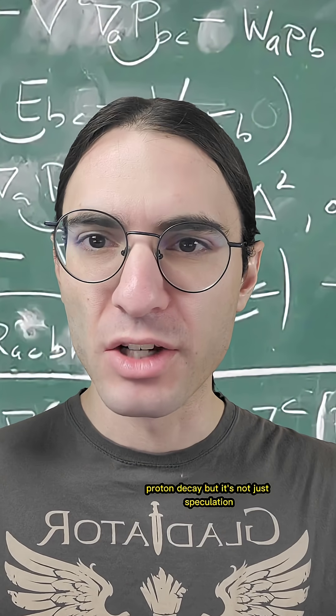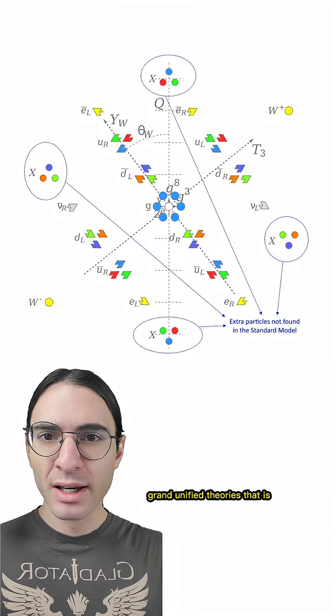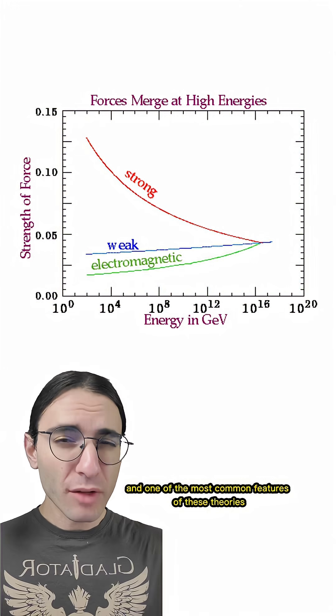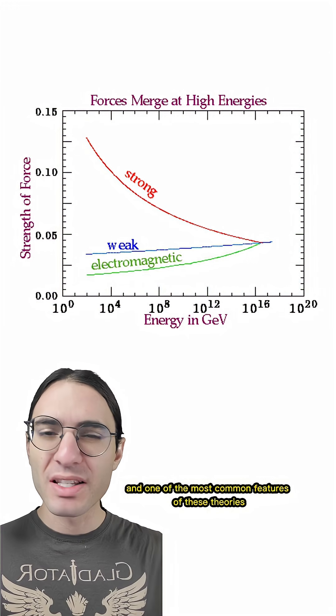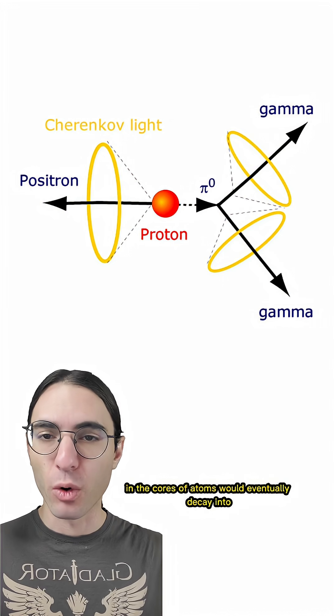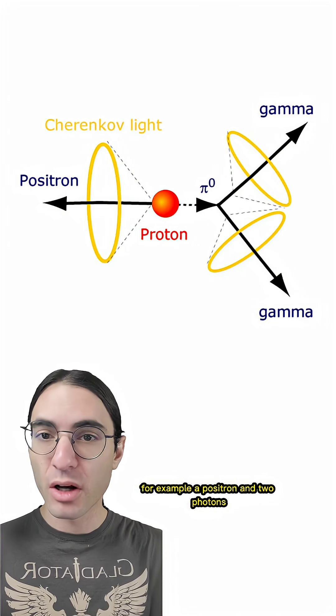But it's not just speculation. In the 70s and 80s, GUTs were all the rage — Grand Unified Theories, that is. These are theories that try to unify the three quantum forces into one. And one of the most common features of these theories is that they predict that protons, those most stable of subatomic particles in the cores of atoms, would eventually decay into, for example, a positron and two photons.